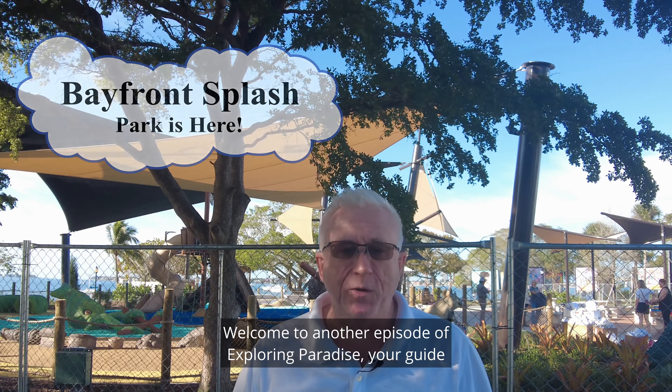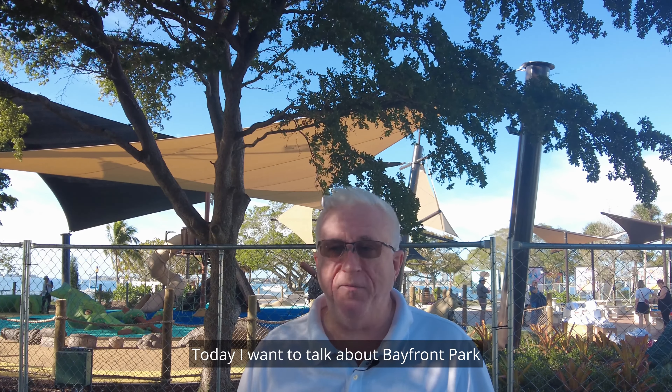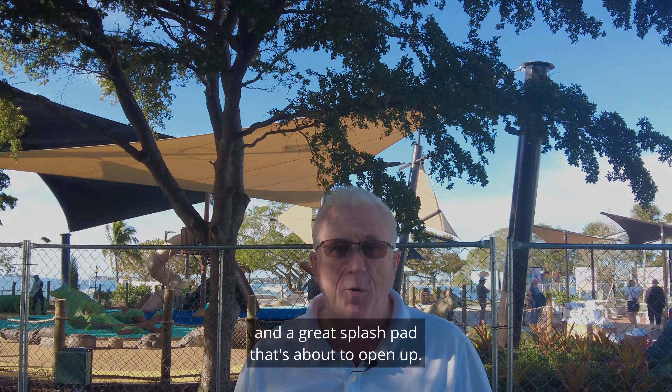Good morning, everyone. Welcome to another episode of Exploring Paradise, your guide to Florida's West Coast. My name is Mike Rennick. Today, I want to talk about Bayfront Park and a great splash pad that's about to open up.